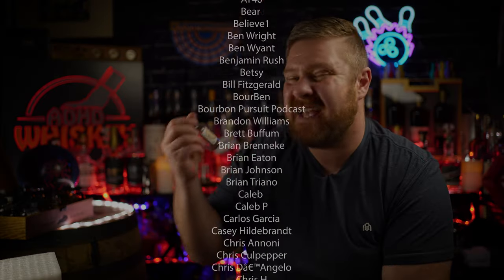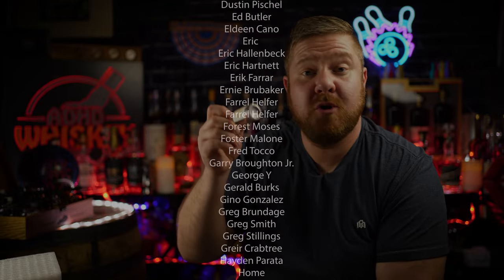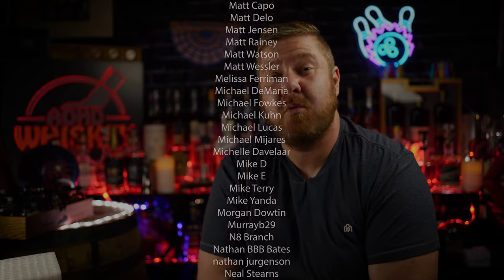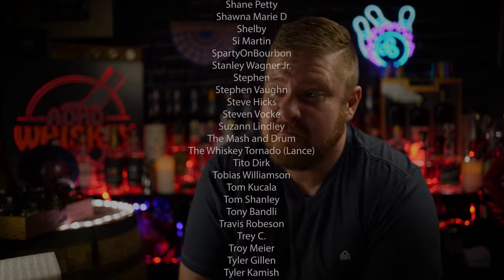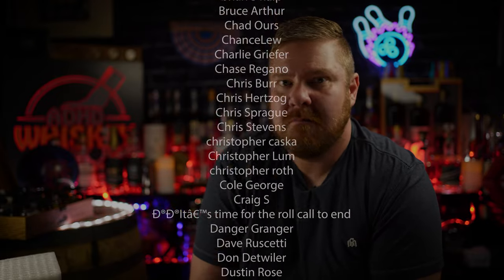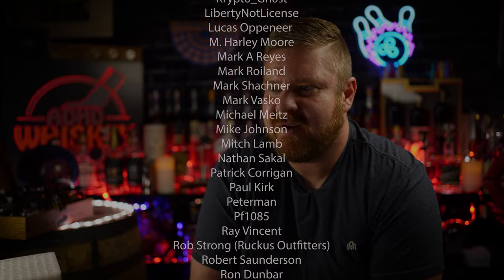Thank you so much for watching — hit the subscribe button, hit the thumbs up, ring the notification bell, and leave a comment down below if you've had the Generations and the Single Rickhouse — which one did you prefer? My name is Matt, this is ADHD Whiskey. Like I always say, keep your head in the clouds but your mind on spring cleaning. It's February and I've already done some deep winter cleaning, but there's just so much stuff — I don't know what to do.